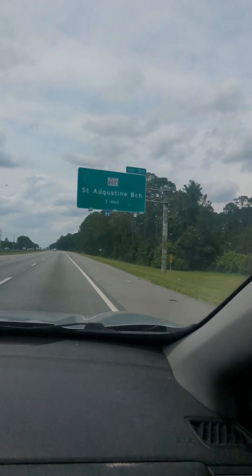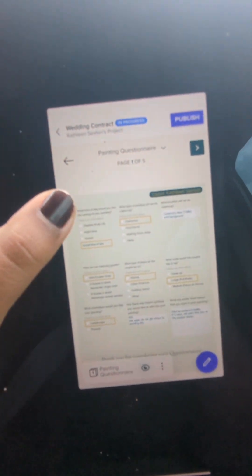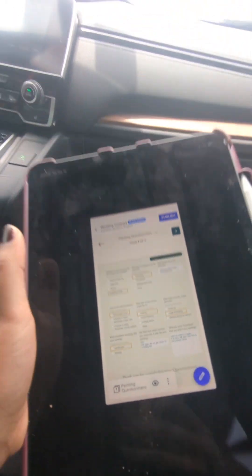While we're on the road, I like to look over my client's detail sheets. I put this together during the booking process so I know exactly what the couple wants captured in their painting.